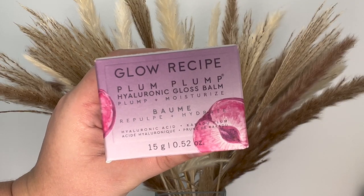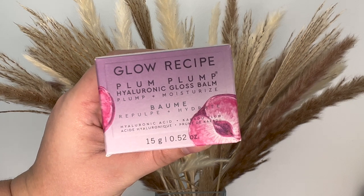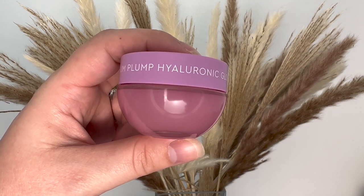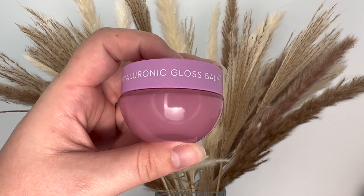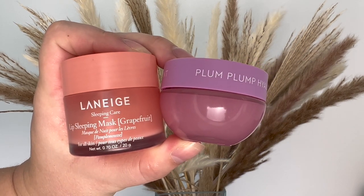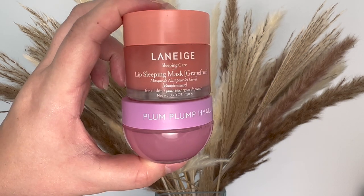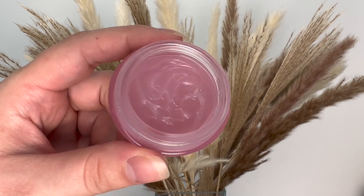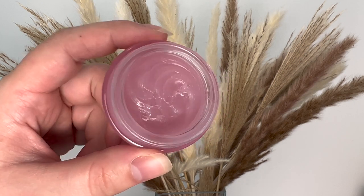You guys know I'm all about the lip balms, the lip masks, anything hydrating for the lips. So today I wanted to look at the new Glow Recipe Plum Plump Hyaluronic Gloss Balm. I'll compare it a bit to the Laneige Lip Sleeping Mask — I always get questions about how lip masks compare to that one, as it seems to be everyone's standard. Not super in-depth, but I'll touch on that throughout the video.